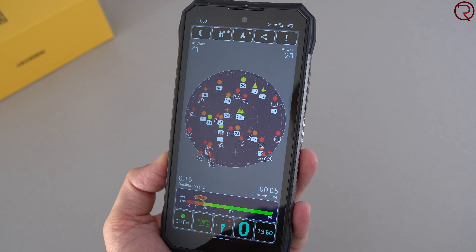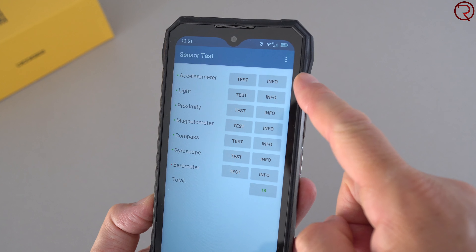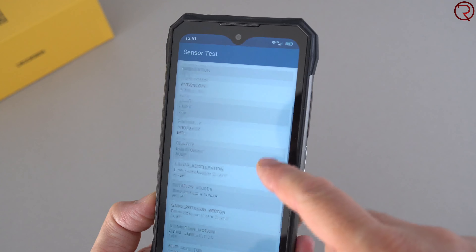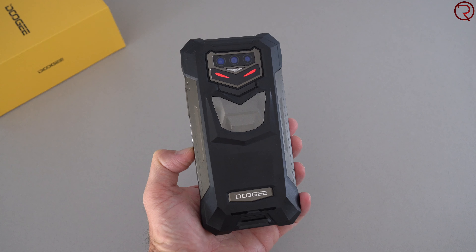The GPS unit takes about 10 seconds to find your location, which is a bit slower than normal. There's also an NFC chip inside for making payments, plus a variety of sensors. Overall, this is the Doogee S89 Pro, and it's interesting to see fast charging finally on a rugged phone — most rugged phones with high-capacity batteries take four to five hours to fully charge, which is not the case here.